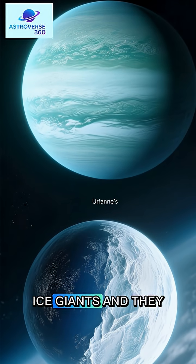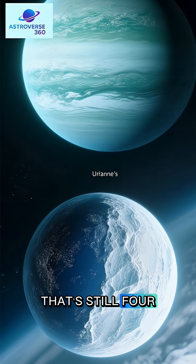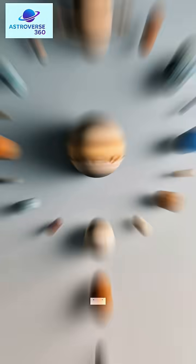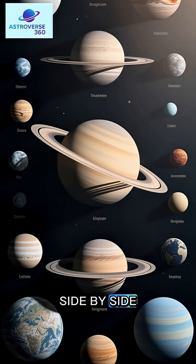Uranus and Neptune are the ice giants, and they are each about 50,000 kilometers wide. That's still four times the size of Earth. So there you have it — the planets in our solar system stacked up side by side.